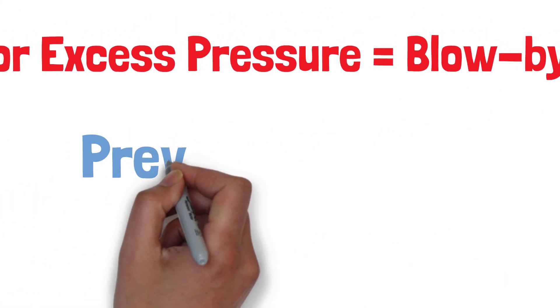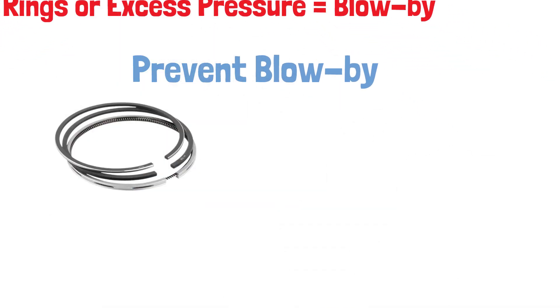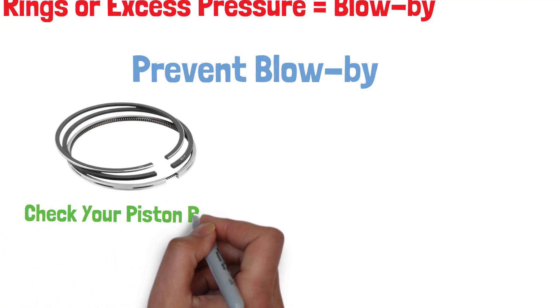So how do we prevent blow-by? The key is regular maintenance. Make sure your piston rings are in good condition, as worn rings are a major cause of blow-by.